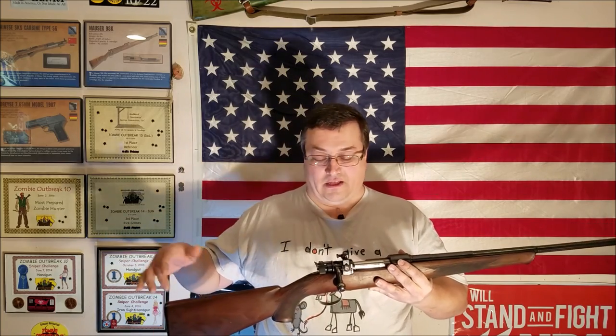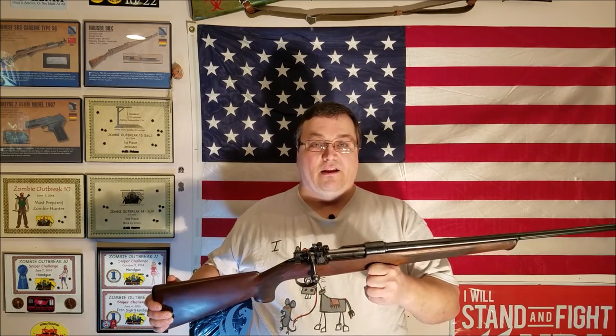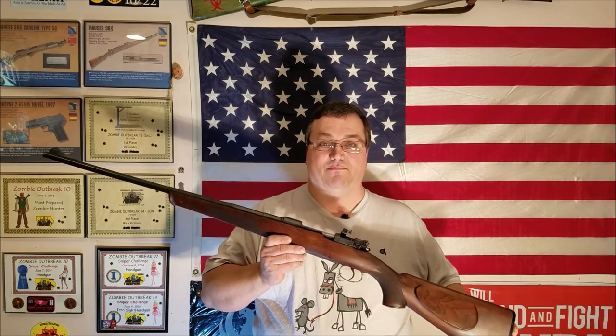When people think of a bubbled sporterized rifle, they picture one with the military stock still on it — somebody just took the handguard off, chopped it short, smoothed it out, maybe bent the bolt, took the sights off, tapped the receiver, and put a scope on it. That's the extent of it. But this one — somebody took some real time and effort to do a very nice, quality job of sporterizing it.